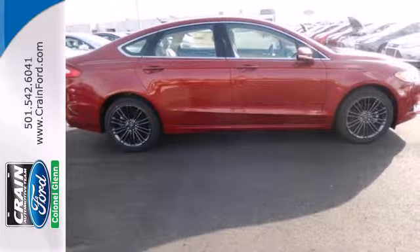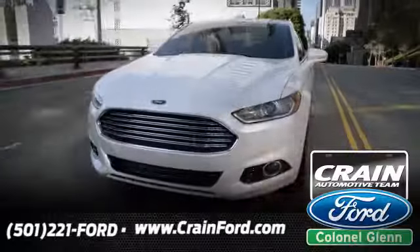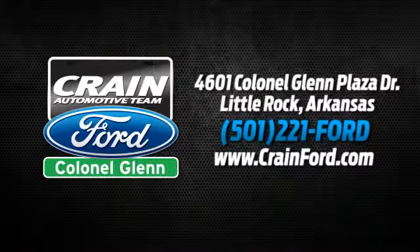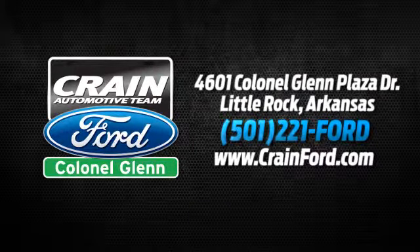Come in for a test drive today. Crane Ford Colonel Glenn. We look forward to meeting all your automotive needs. We're conveniently located at 4601 Colonial Glenn Plaza Drive in Little Rock, Arkansas.